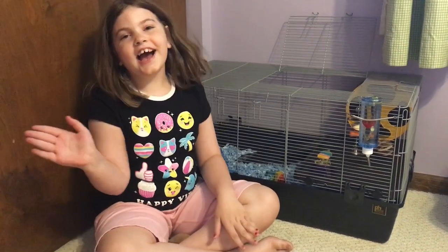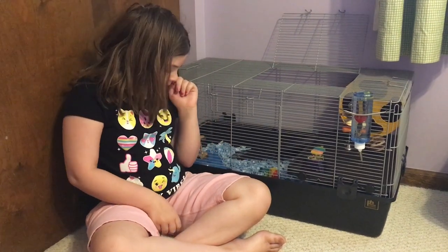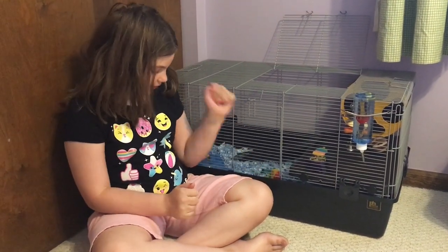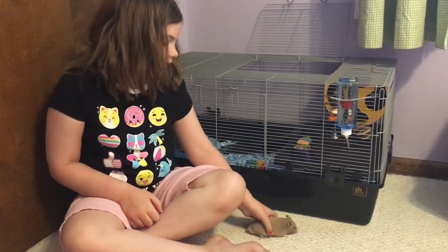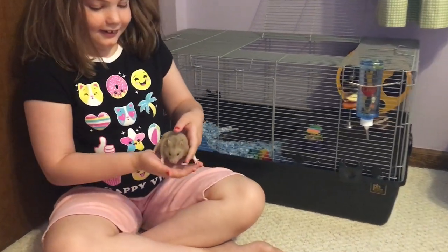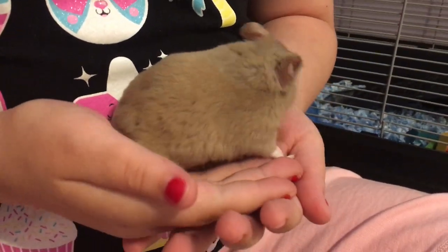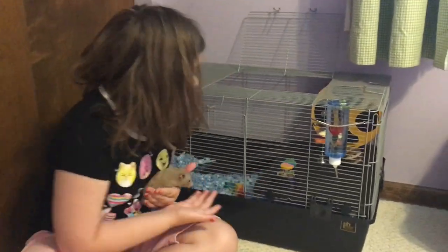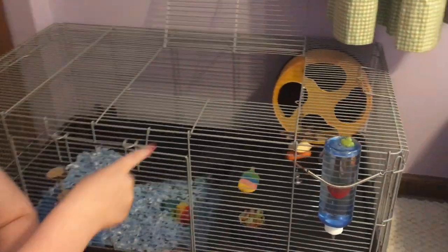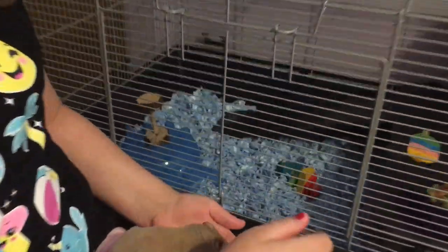Hey guys, today we are going to be reviewing Bibble's cage. Bibble's actually here - baby is right here. He's super adorable and we just cleaned up his cage. He has so many nice treats, and some apple and carrots on his little hangy toy. This is his hut right here, this little blue hut.